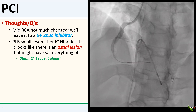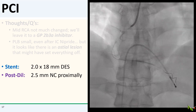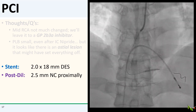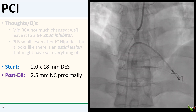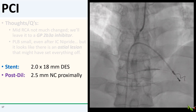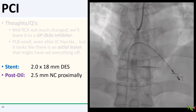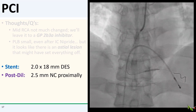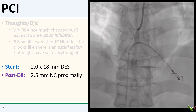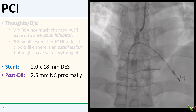Should I stent it or leave it alone? I decided to sneak a small stent in there. I figured it wouldn't take much for the ectatic proximal vessel to re-thrombose given its already sluggish flow, especially if the outflow remained bad. So we put in a tiny 2.0 mm DES, which I gently post-dilated proximally with a 2.5 balloon.